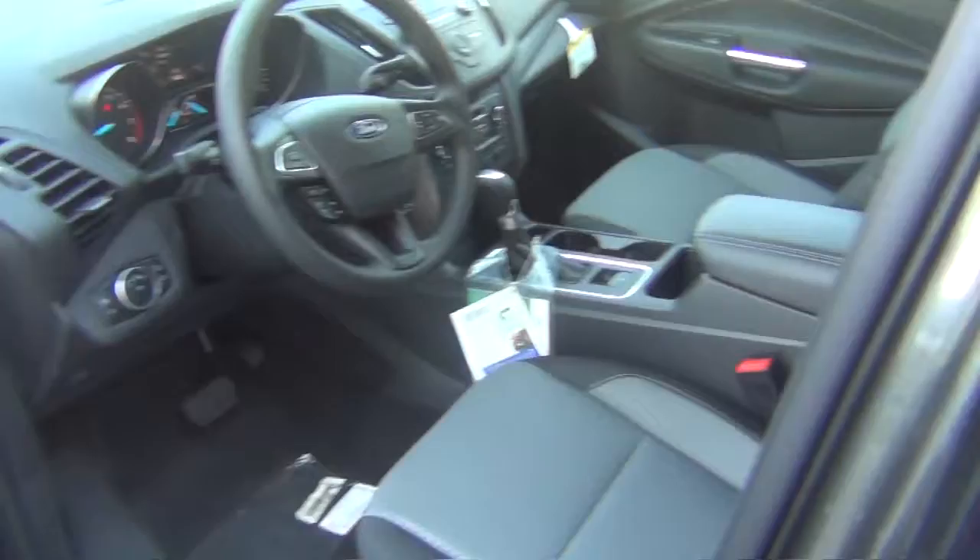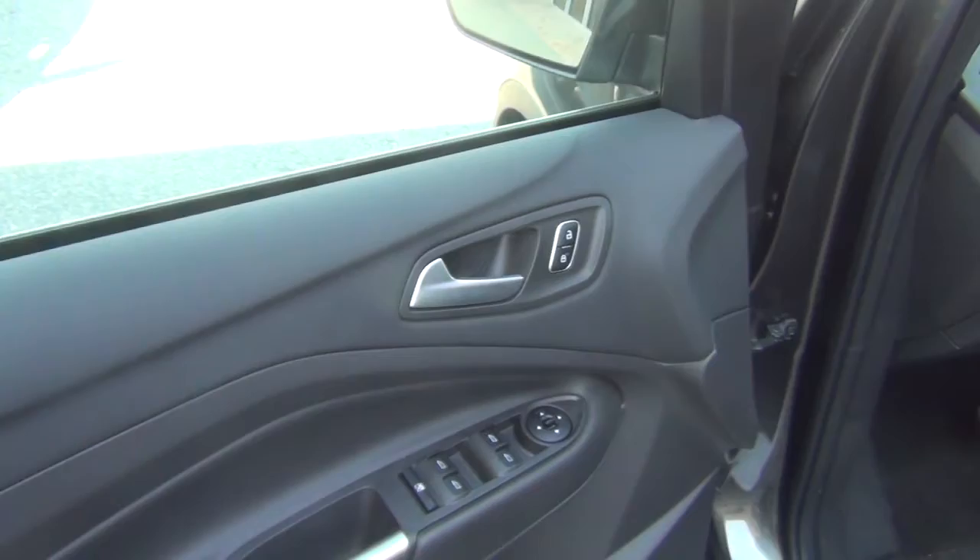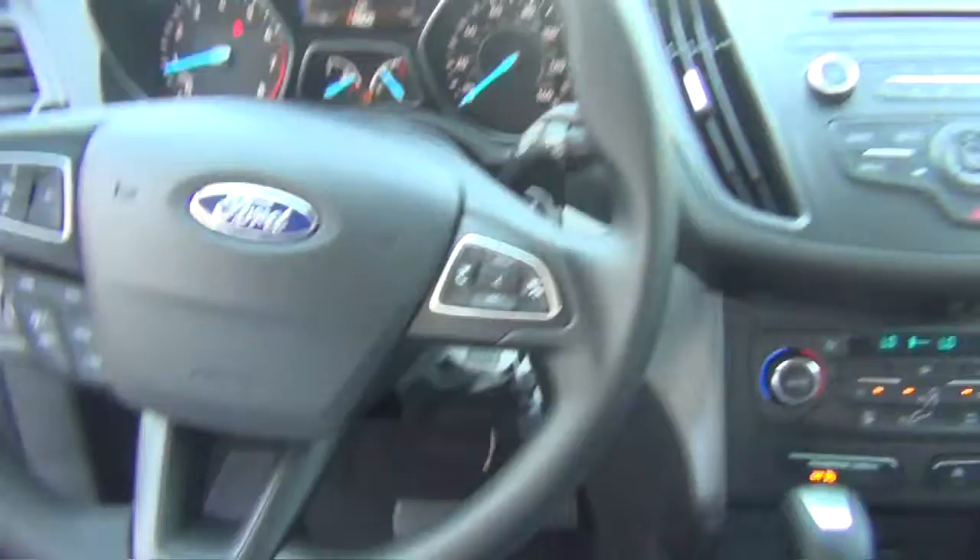You have a six-way power seat with power lumbar support, power mirrors, power door locks, power windows. This vehicle comes with a tilt and telescoping steering wheel for your convenience.